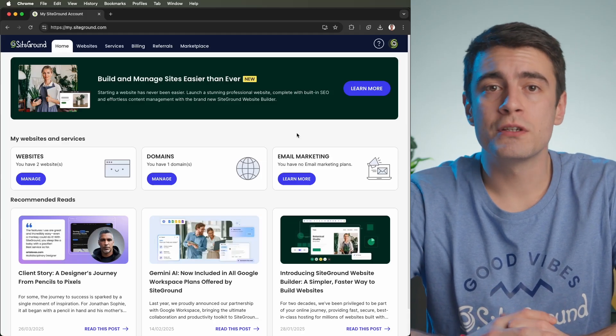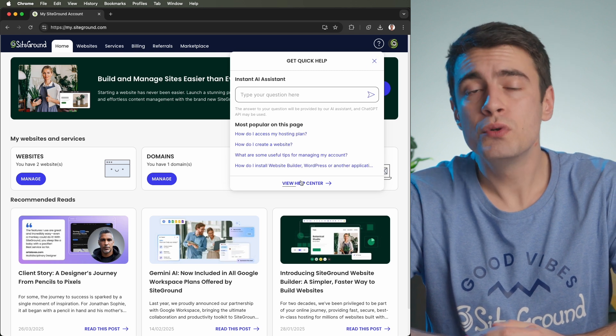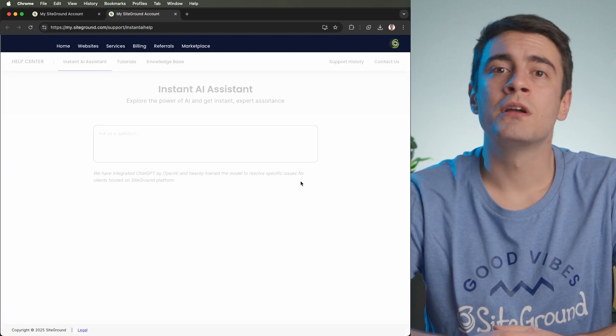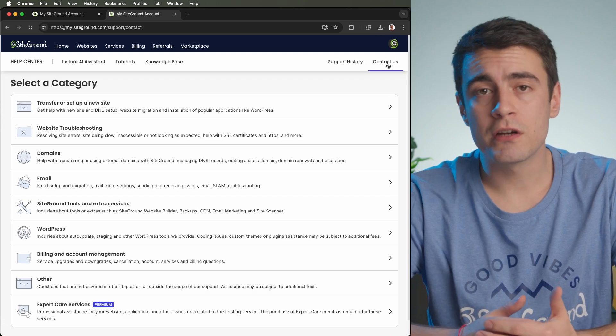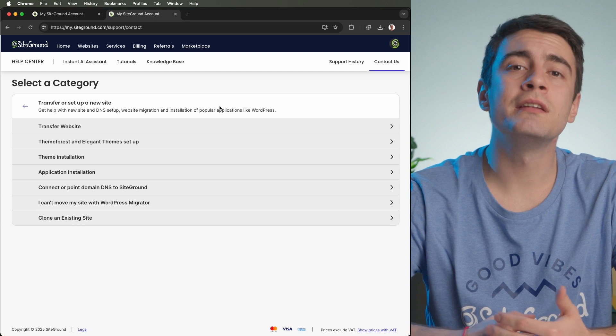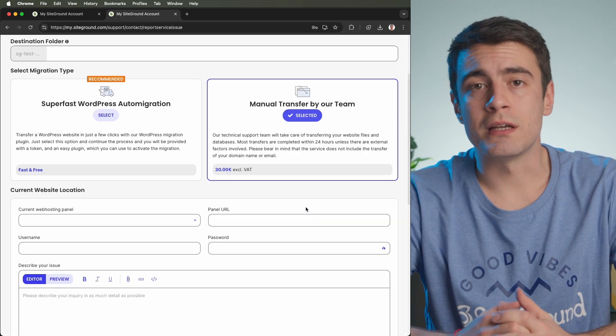If you're looking for another way to transfer your website to SiteGround, you can also request a manual web migration performed by our professionals. To do so, order the manual website transfer from your client area — click on the question mark in the top right corner and then View Help Center at the bottom of the small window that pops out. Go to Contact Us in the upper right corner on the next page, and from the list of categories, click on Transfer or Setup a New Site, then Transfer Website. Fill out the form where you need to provide access to your website. Our experts will transfer the database of your application, all of your website's files, and configure your website to work with the newly transferred files and database.